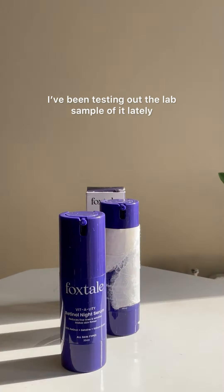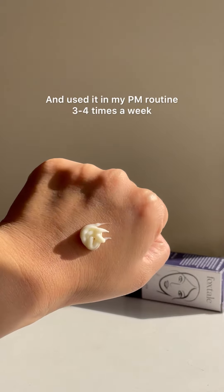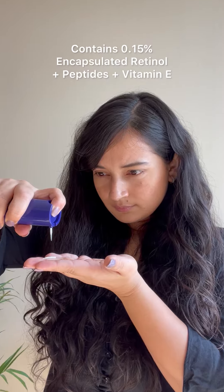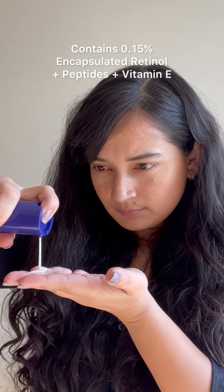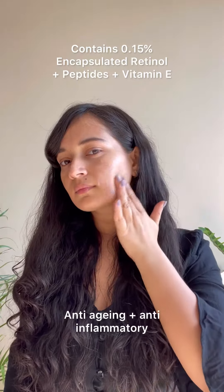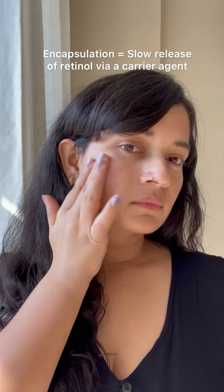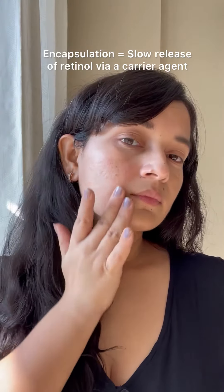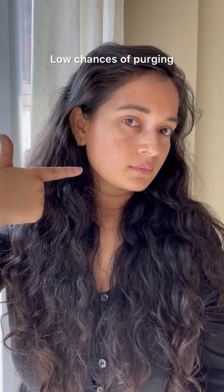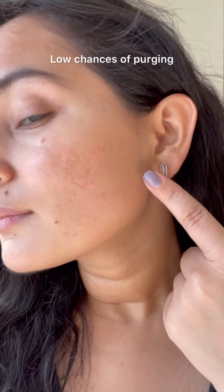A few months back, the brand sent over a lab sample of this to me, which I've often showed in my stories and have been consistently using for a while. It's got 0.15% encapsulated retinol along with peptides and vitamin E, which have humongous anti-aging benefits. Encapsulation means that the retinol is enclosed in a carrier element and gets released into the skin slowly, making it twice as effective as regular retinol and also reducing the chances of purging by a high margin.